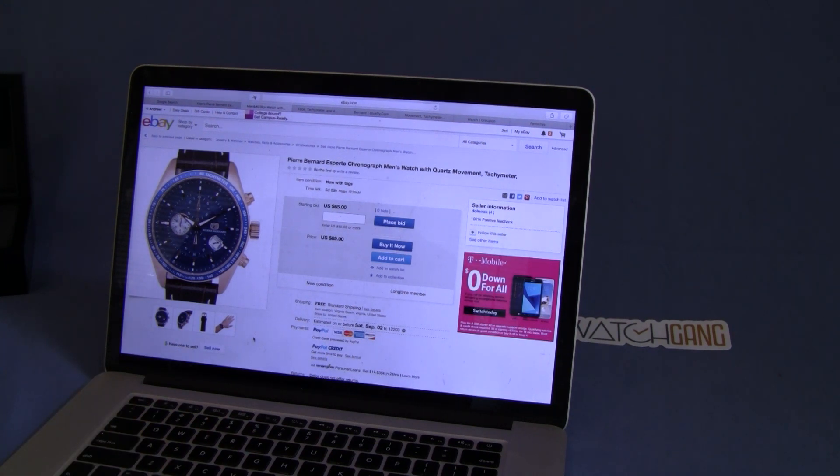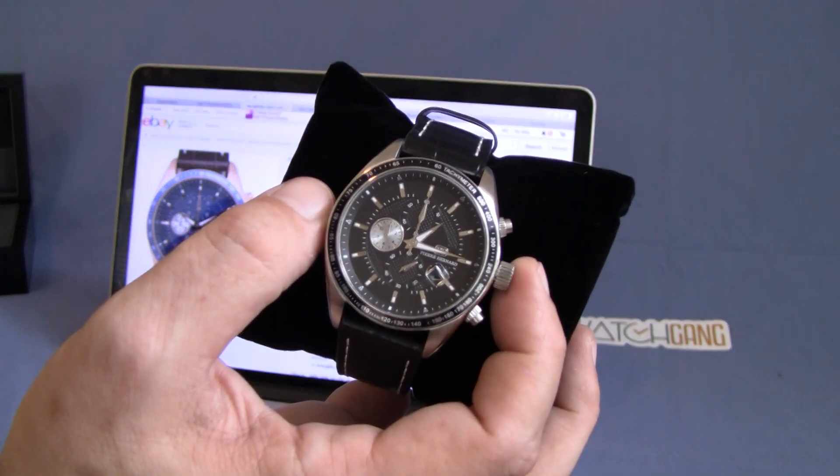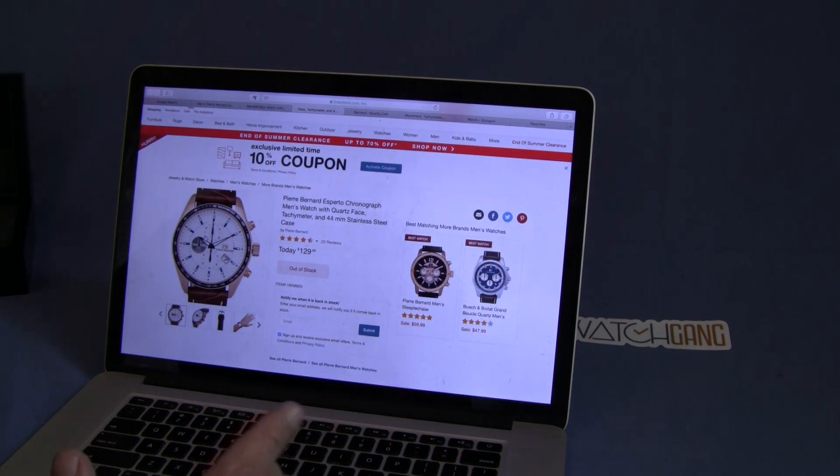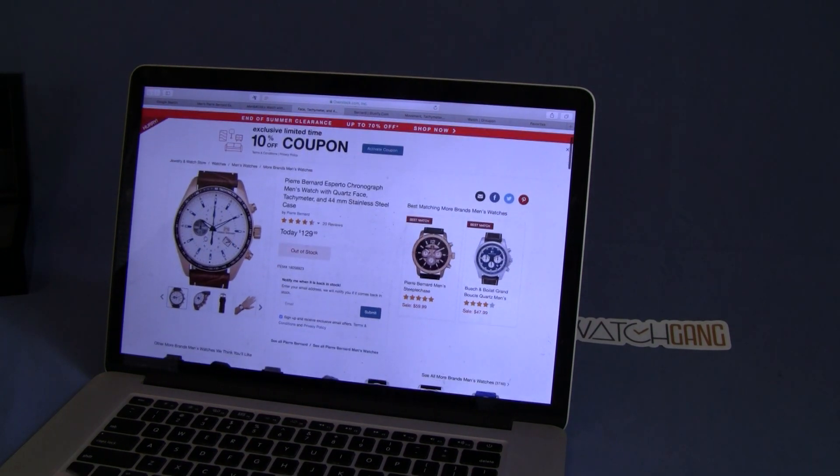Here's eBay — here's somebody selling brand new with tag. This is a blue watch face with gold case; I have not seen this one, but I definitely like the one I have a little bit better — black with stainless steel case. On eBay, starting bid on this one with five days left in the auction is $65, with a buy-it-now price of $89. Here's also another Overstock.com find — a different case, different color. And there's the white and blue one, again at $129.99.